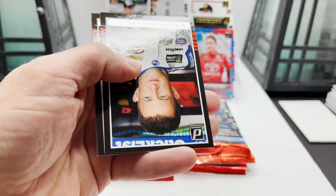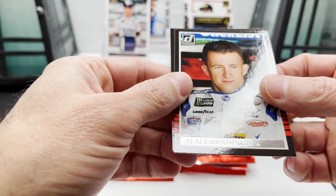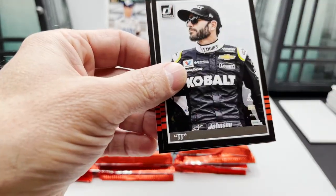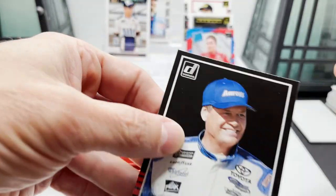Carl Edwards, AJ Allmendinger, JJ — so Jimmy Johnson — and then there's the Michael Waltrip card.